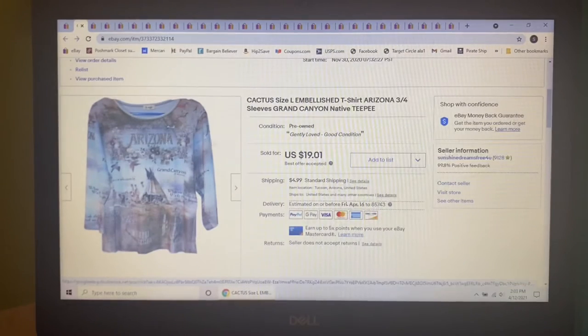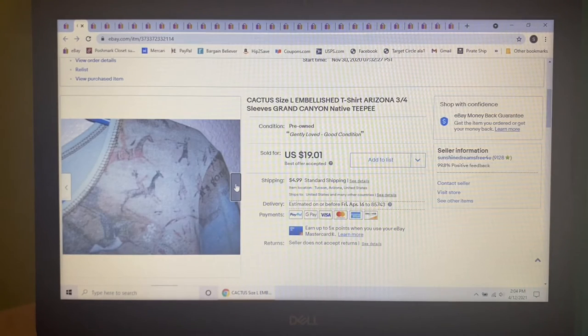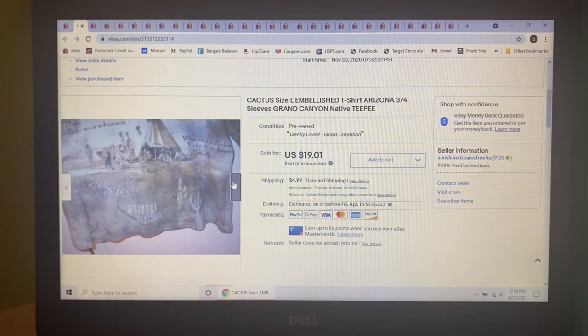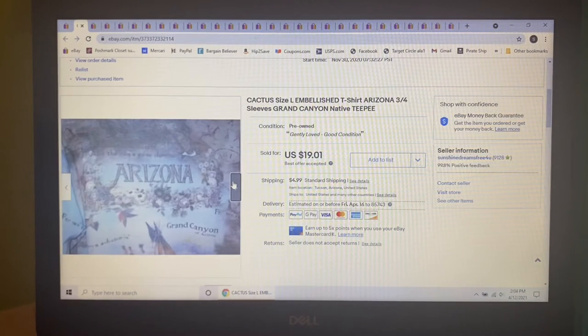Next item I also purchased for myself, but unfortunately it ran small. I paid $3 at Goodwill. It was this cactus-embellished t-shirt with the Grand Canyon on the front, a teepee, and three-quarter sleeves. I had it listed for $25, but someone sent me an offer of $19.01, which I gladly accepted.